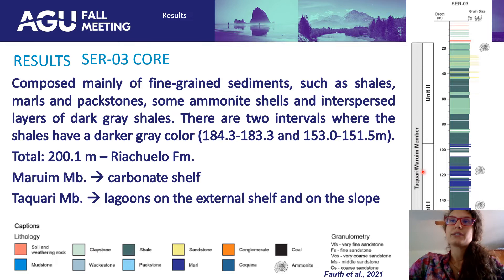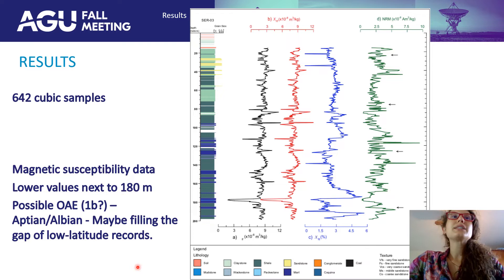Maruín is a carbonate shelf — it's an area of less sediment input — and the Taquari member has lagoons on the external shelf and on the slope. For paleomagnetic results, there were 642 cubic samples for magnetic susceptibility, showing variation along the core. There is a special point around 180 meters with lower values that may fill the gap of low-latitude records of the oceanic anoxic event 1b.